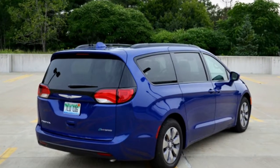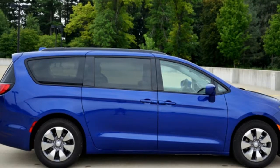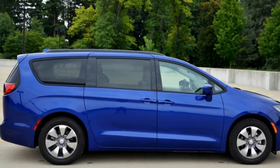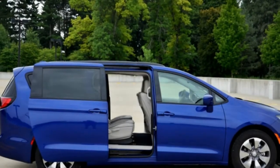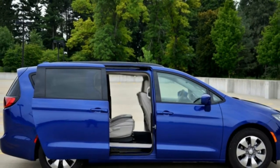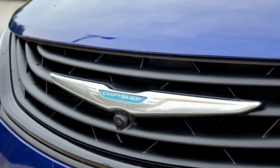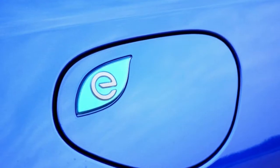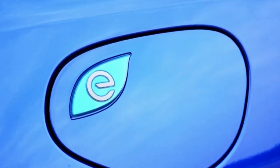Birmingham, Michigan. I'm stoked to drive this minivan, legitimately. The 2018 Chrysler Pacifica Hybrid is an impressive evolution of the minivan and a smart execution of electric technology. I ponder this as I unplug the charger and take my first spin in the Pacifica, the newest addition to the Autoblog long-term fleet.